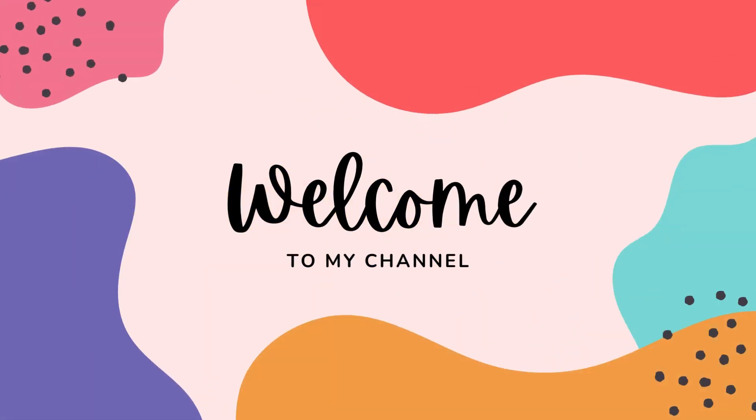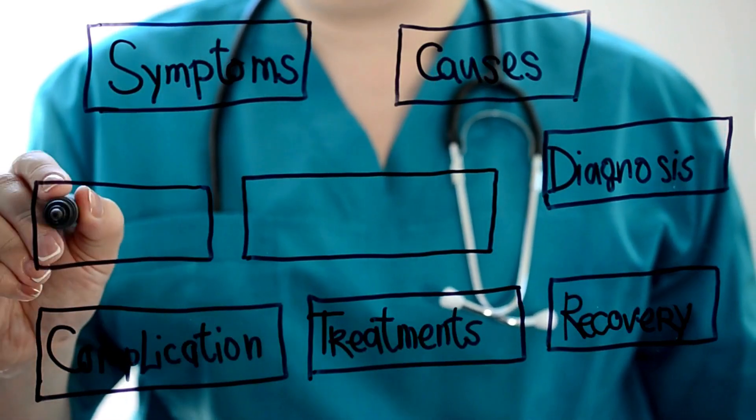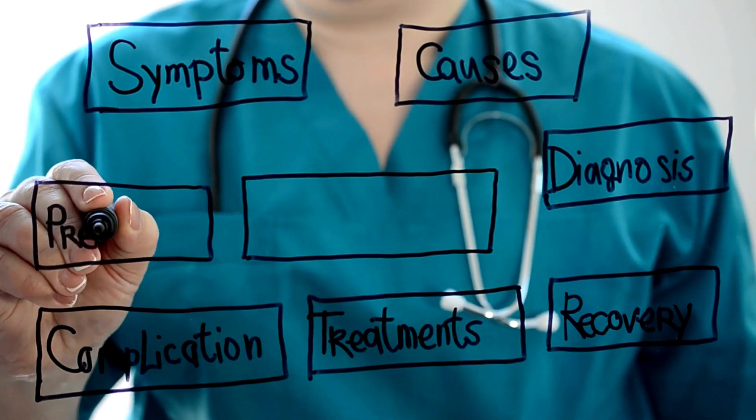Welcome back to our channel. Today, we're diving into a topic that affects millions of people worldwide: psoriatic arthritis. We'll explore its symptoms, treatment options, and early signs. Let's get started.